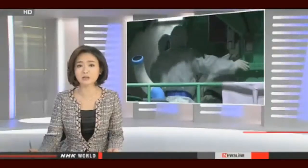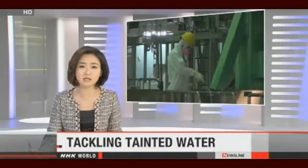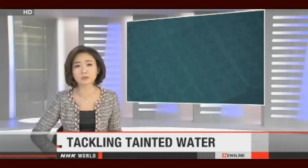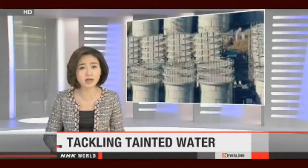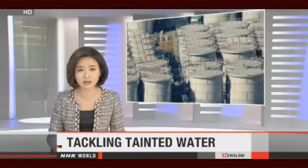Workers head into Fukushima Daiichi day after day to tackle a long list of problems. Highly trained teams will spend the rest of the year removing fuel rods from the reactor 4 building at the nuclear plant. But operator Tokyo Electric Power Company is still trying to deal with an issue that gets worse with every passing minute. NHK World's Noriko Okada has more on the build-up of contaminated water.